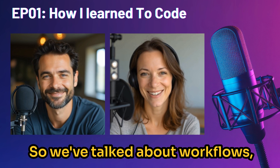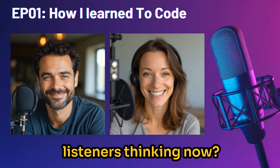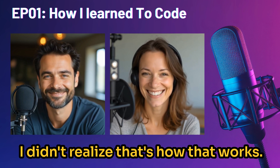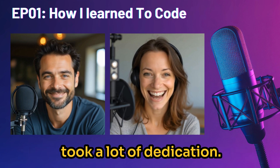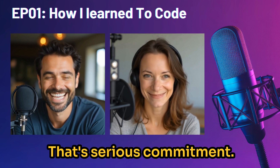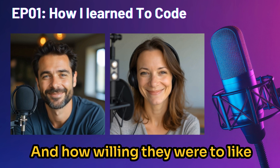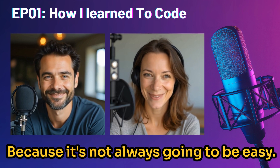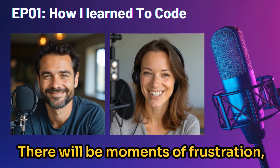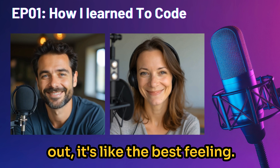We've talked about workflows, data manipulation, and API calls — a lot of stuff. But let's not forget this took a lot of dedication. This wasn't just an overnight thing. They put in over a hundred hours for that first project — serious commitment. It shows how passionate they were about solving this problem and how willing they were to push through those challenges. It's not always going to be easy; there are going to be moments of frustration. But those are the moments that make the breakthrough so much sweeter — when you finally figure it out, it's the best feeling.